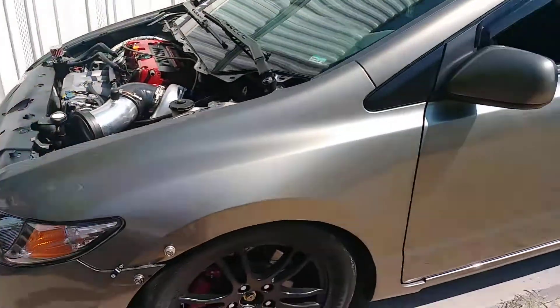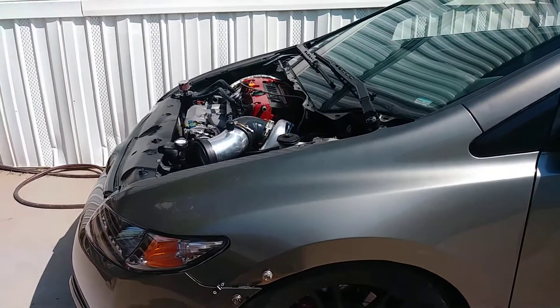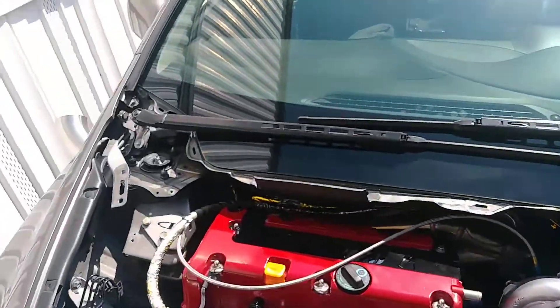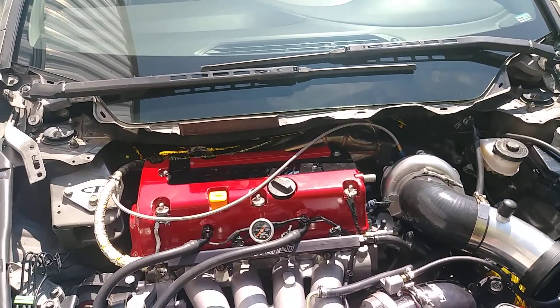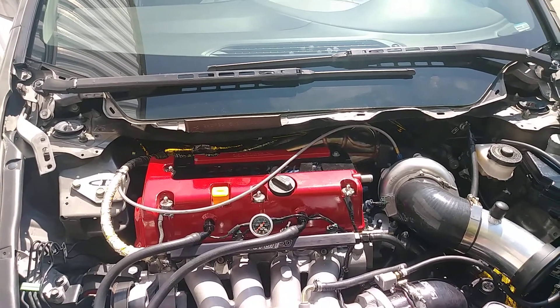I haven't ridden in it, but it's got Hoosiers so it should be good. He's racing this thing basically all the time — that's all it's for. Should get a ride-along video sometime when I get a day off, maybe tomorrow — I'm off tomorrow, so who knows.